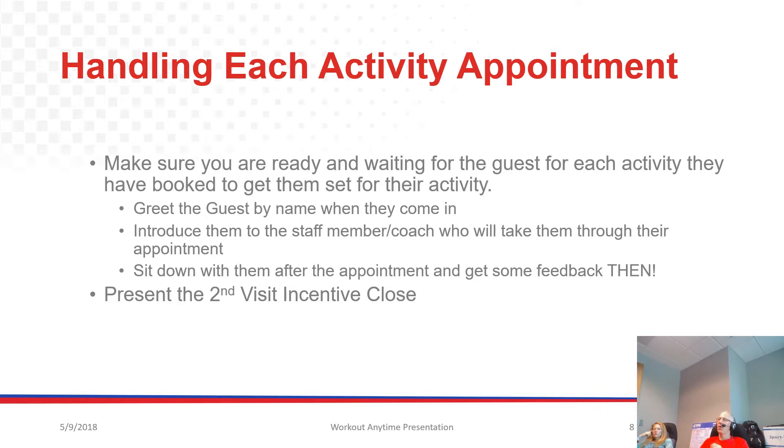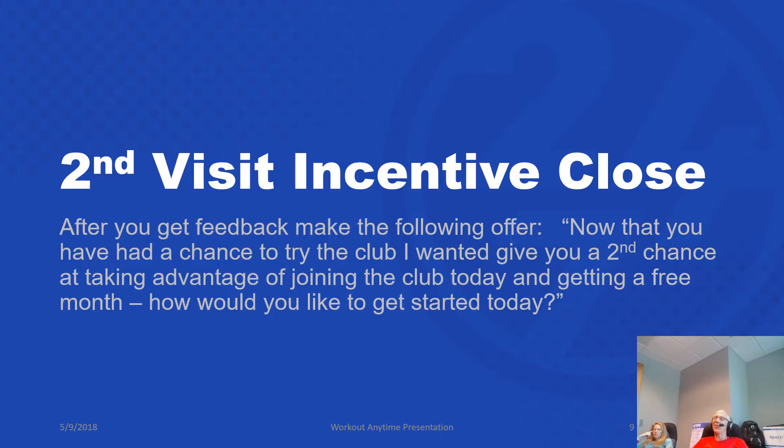This is very important: at the end of that first appointment, meet with them again — just a short visit. Sit down and get some feedback. Ask how did they enjoy it, what did they think. If they give you a good first impression, we want to present what we call the second visit incentive. It's very similar to the first visit — really a repetition. It should sound something like this: 'Now that you've had a chance to try the club, I wanted to give you a second chance at taking advantage of joining the club today and getting a free month. How would you like to get started today?'